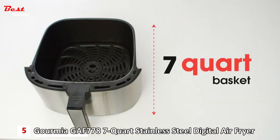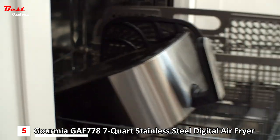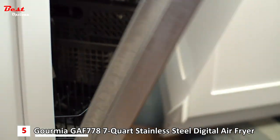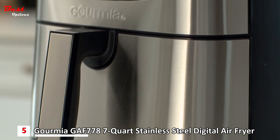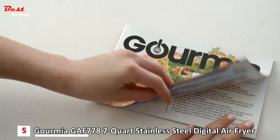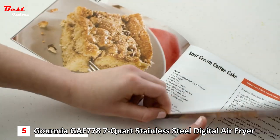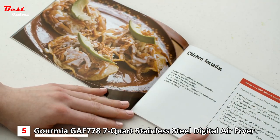The spacious 7-quart basket is great for cooking for family and friends, and the basket and crisper tray are non-stick and dishwasher safe for easy cleanup. With its sleek stainless steel and compact design, the Gourmia Air Fryer will look great in your kitchen. With the exclusive recipe book, you can create a large variety of dishes that fit your healthy lifestyle, making it the perfect kitchen companion.